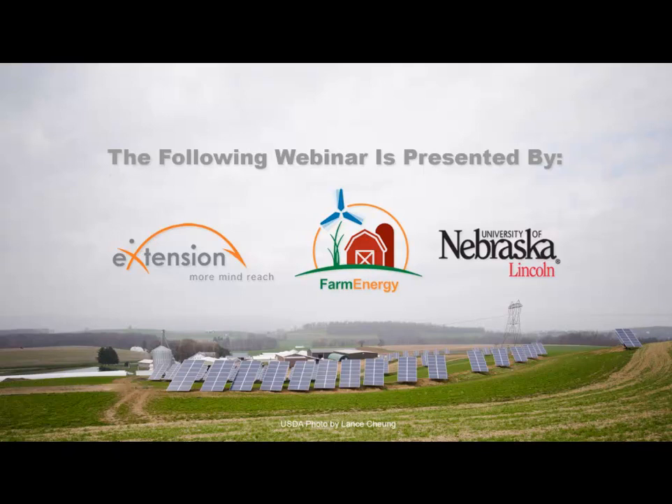The following webinar is presented by the e-Extension Farm Energy Community of Practice at extension.org and the University of Nebraska-Lincoln Extension.